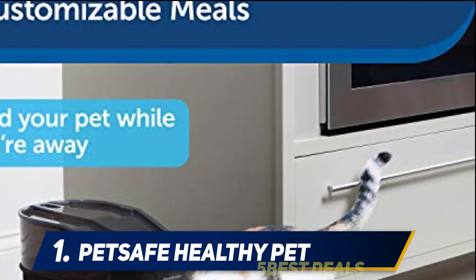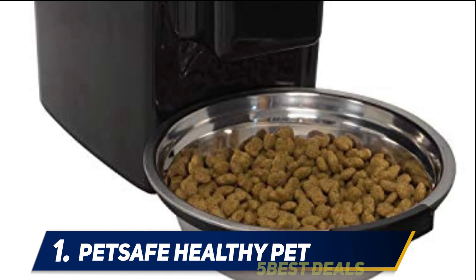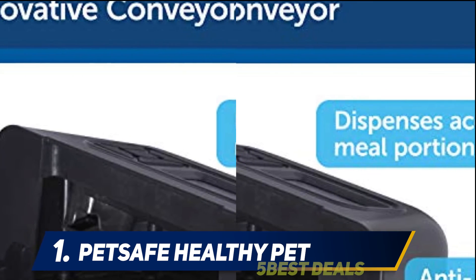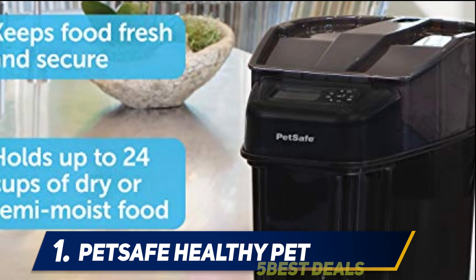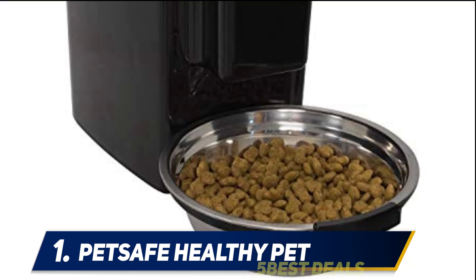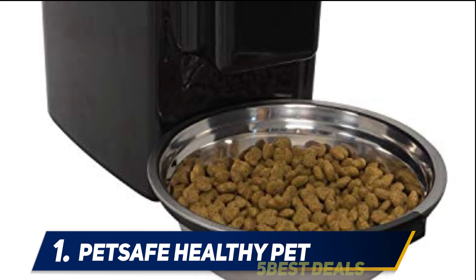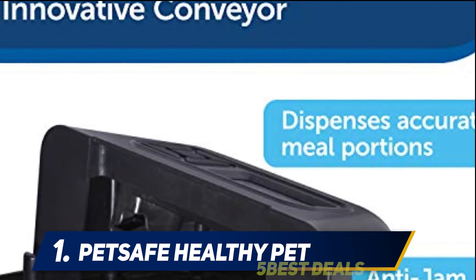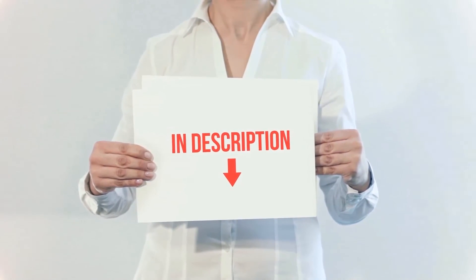Features are where the PetSafe Healthy Pet stands out from the competition. The slow feed mode allows meals to be dispensed in 1/8 cup portions every 15 minutes, which helps prevent pets from eating too quickly and becoming sick. The immediate feed feature allows the user to dispense the next meal instantly — perfect for when you arrive home to hungry pets. Pause feed stops food dispensing until the user unpauses the machine, but the scheduled settings are maintained, so you can pause while your pet is kenneled, traveling with you, or fasting before surgery, and then easily resume your routine afterward.